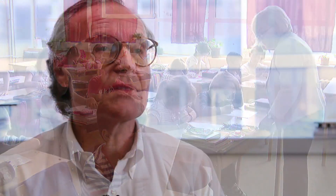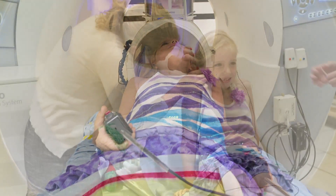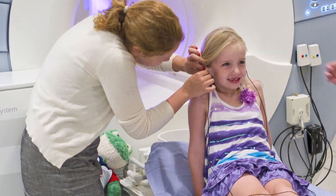Brain imaging studies in the past have found differences in poor readers, both in brain structure and function. But we didn't know whether those brain differences were the consequence of poor reading or the cause of poor reading. In the study in the Journal of Neuroscience, we wanted to address this question, and the way we did it was by doing brain imaging with kindergarteners — before they had explicit reading instruction in school.